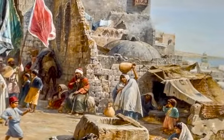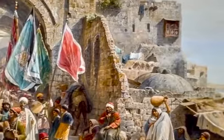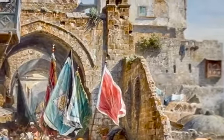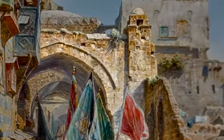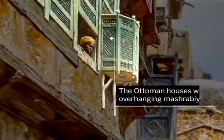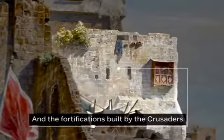As a trained architect, Bauernfeind took great interest in the streets, buildings, and mosques of the Palestinian cities he visited. Here he shows several hundred years of settlement of the ancient trading port: the 12th century Christian gates, the Ottoman houses with overhanging mashrabiya windows, and the fortifications built by the Crusaders.